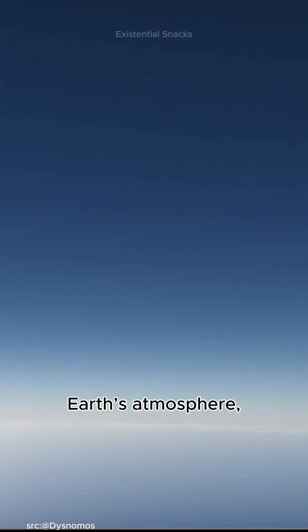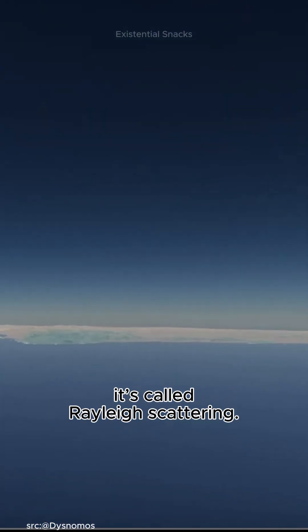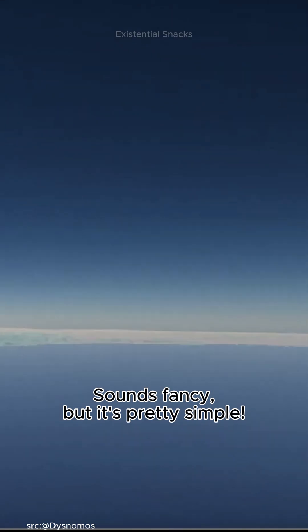When sunlight enters Earth's atmosphere, it bumps into tiny particles of air and molecules. This is where something cool happens. It's called Rayleigh scattering. Sounds fancy, but it's pretty simple.